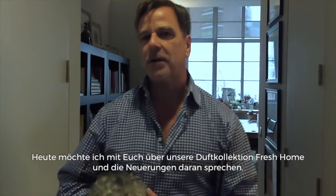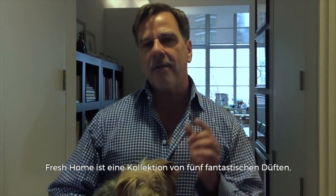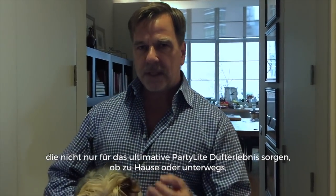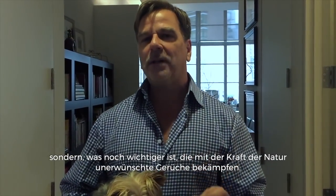Hello, I'm Tom Notik and welcome to my apartment in New York City. Today I'm really excited to talk to you about our new and improved Fresh Home Fragrance Collection. It's a collection of five fragrances that not only deliver the Party Light sensory experience that you've all come to love, but now through the power of nature, combat unwanted odors.